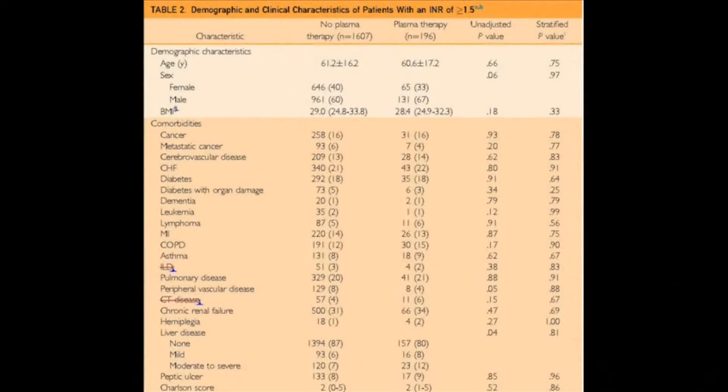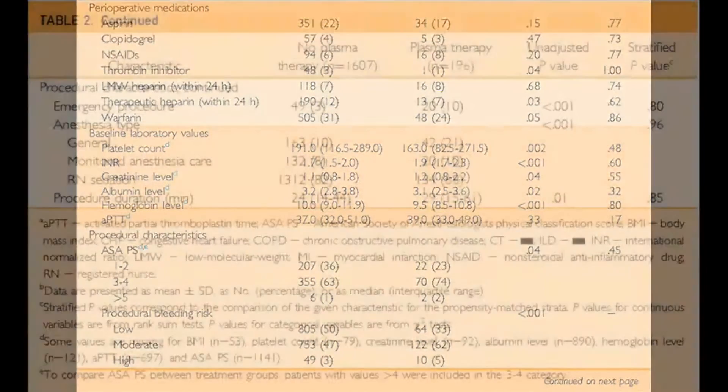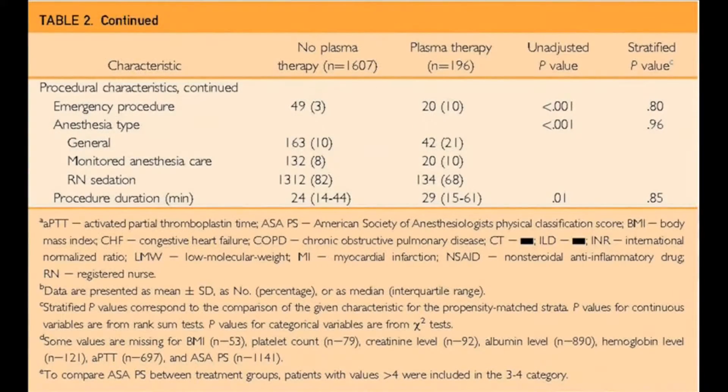What our study proposed to do was to look at bleeding complications in patients that received plasma therapy prior to their interventional radiology procedure. We were also going to look at other important patient outcomes. What we performed was a retrospective cohort study looking at approximately 25,000 unique patients that underwent an interventional radiology procedure over a five-year time period.